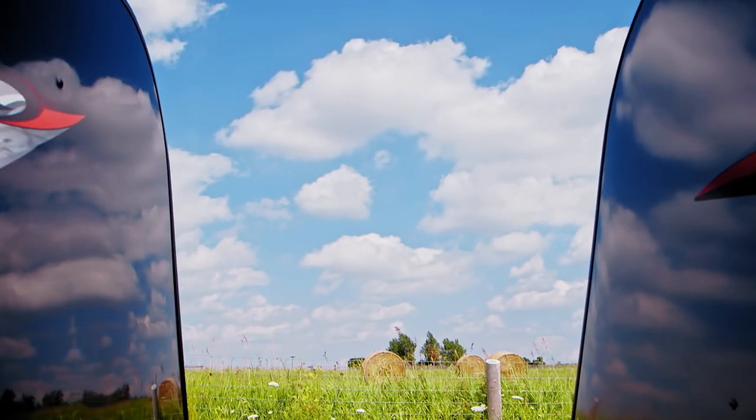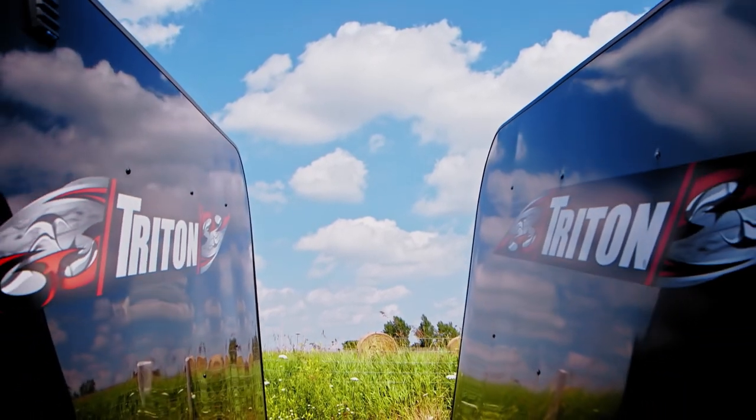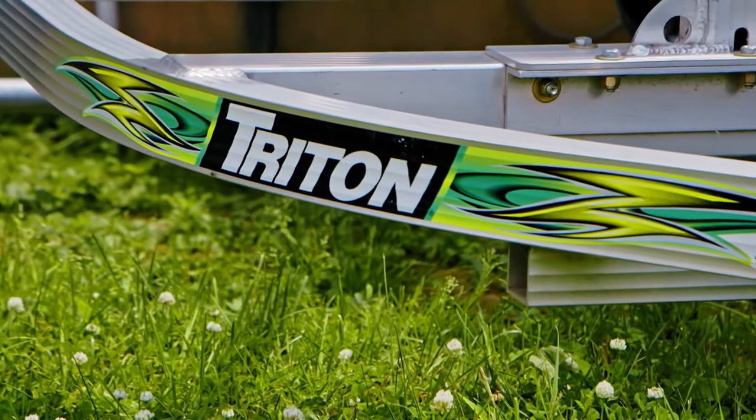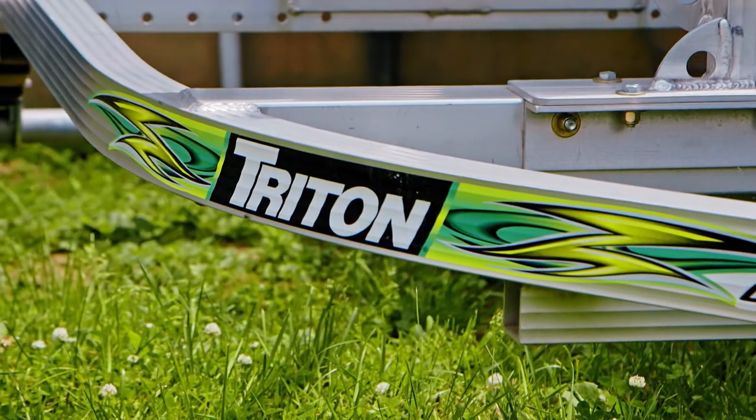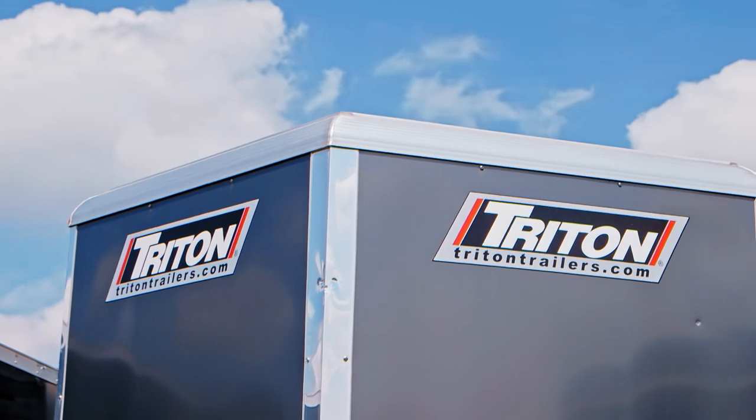Why buy a Triton? Because of their top quality components, because of their workmanship and structure, and because of their warranty. They're a brand that we trust that has great value and resale value. Triton has been with us from the start and it's top quality products that work well for our customers.